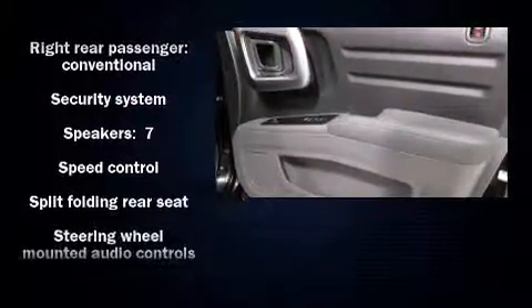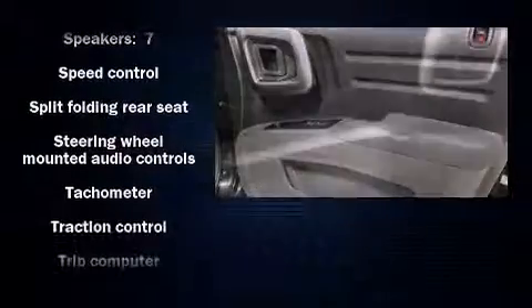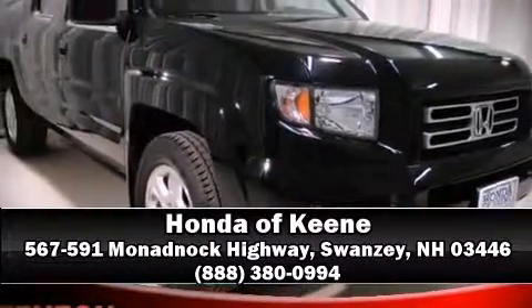With electronic stability control supplementing mechanical systems, you'll maintain precise command of the roadway. Our knowledgeable sales staff is available to answer any questions that you might have — stop in and take a test drive.